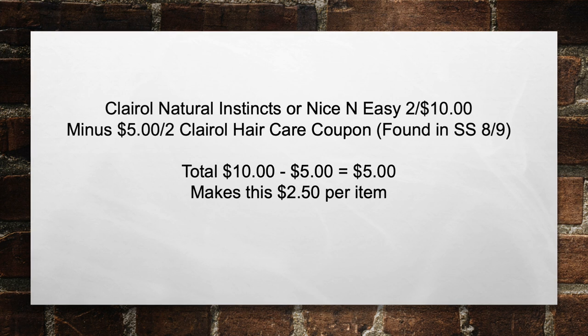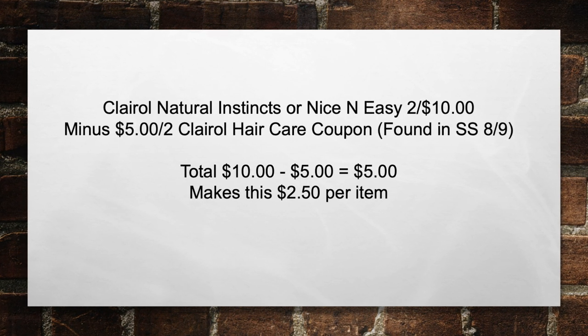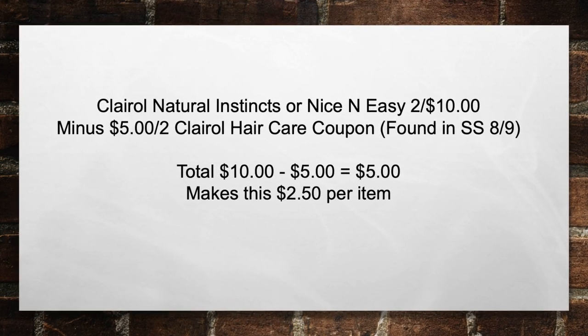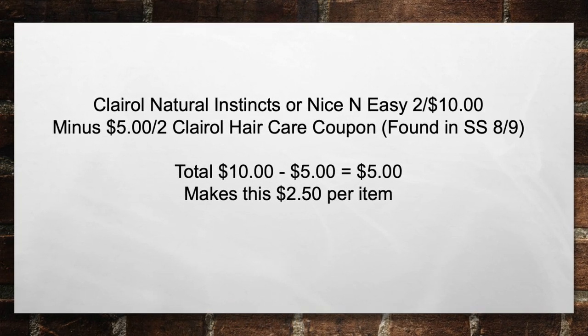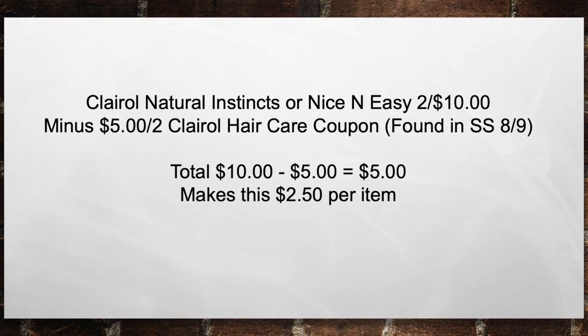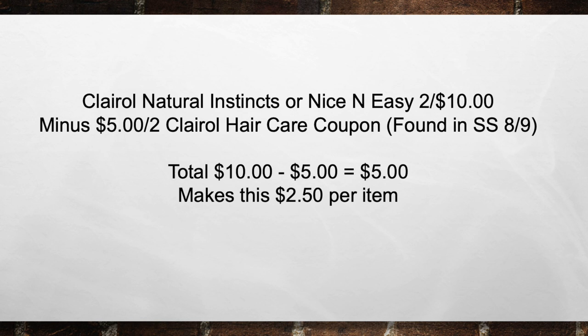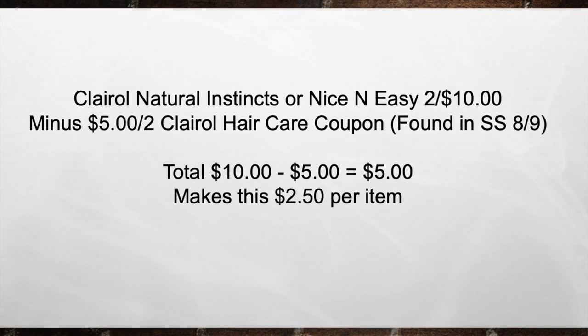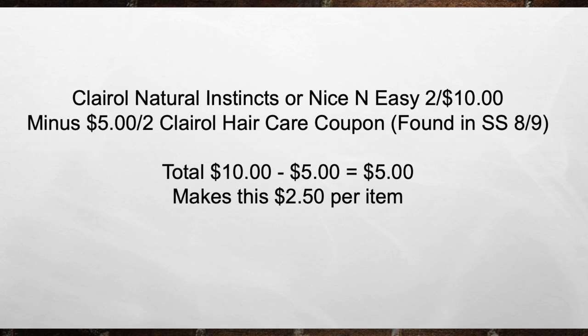This time, we're going to pick up a Clairol Natural Instincts or Nice and Easy, two for ten this week, minus a $5 off two Clairol Hair Care coupon found in the Smart Source on 8/9. Bringing your total from $10 minus a $5 coupon equals $5 out of pocket, or $2.50 per item.